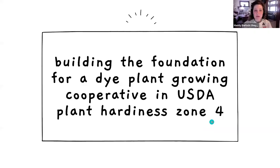We're glad you're here today to share a little more about your project, what you've learned and what you would offer. As Erin noted, I am a past recipient of the Farmer Rancher SARE grant, and my project was called Building the Foundation for a Dye Plant Growing Cooperative, in USDA Plant Hardiness Zone 4.